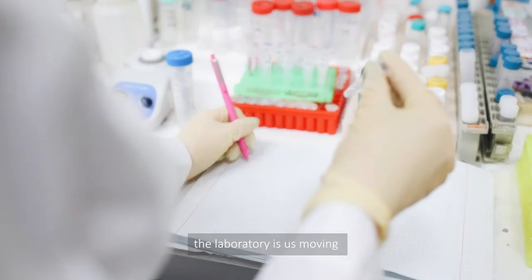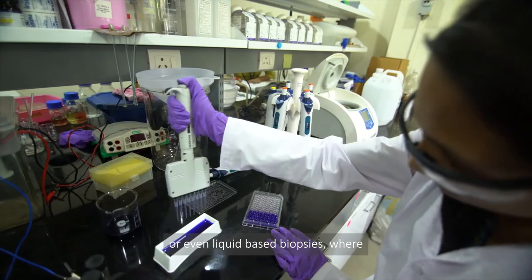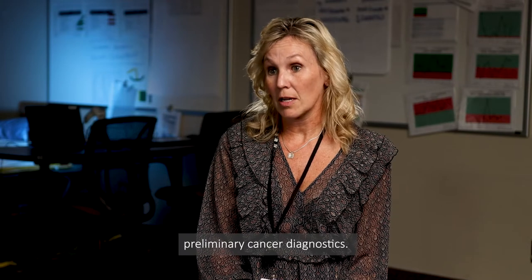Future advancements that I see in the laboratory include moving more towards digital pathology or even liquid-based biopsies, where perhaps one day you'll just be able to give a blood sample and we'll be able to do preliminary cancer diagnostics.